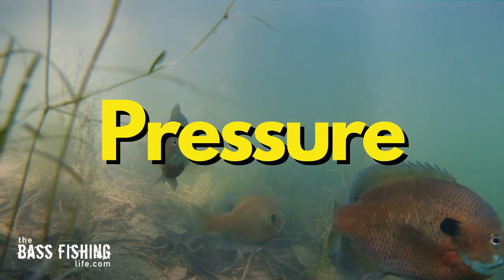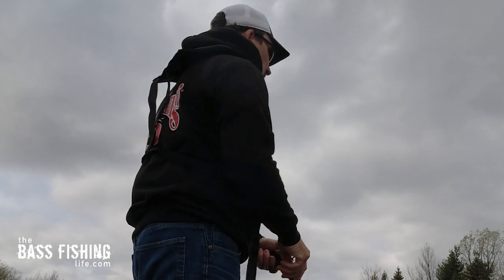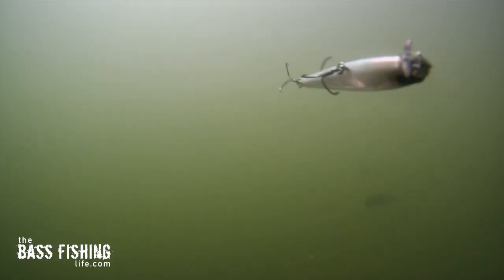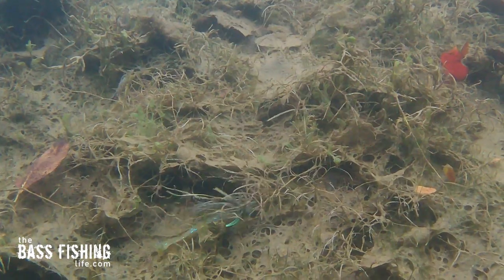I just did a video on pressure a few weeks ago. It talks about how in low pressure systems, I'm going to be fishing up in the water column. High pressure, I'm going to be down low in the water column. So that's a general starting point.